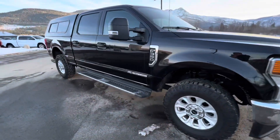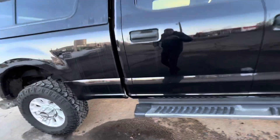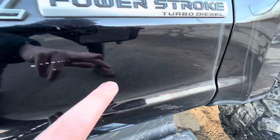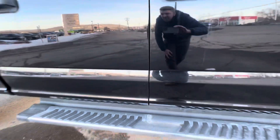Sorry about that — the video got cut off there, but we're back. Just taking a walk around this side here, just want to make sure I can get on the bottom panels. I do see some scratching along here — I don't know if you can see that or not, but there is some scratching there.